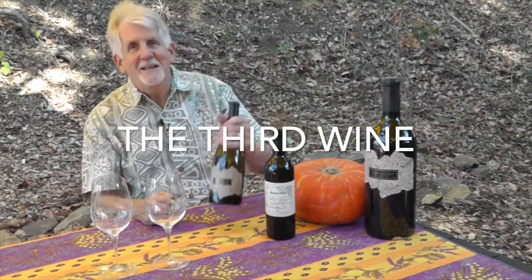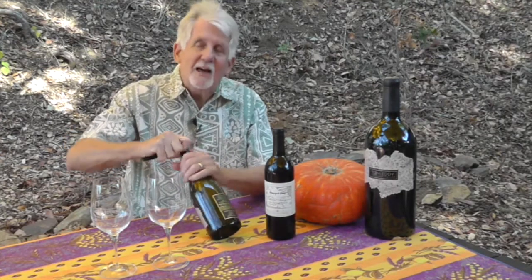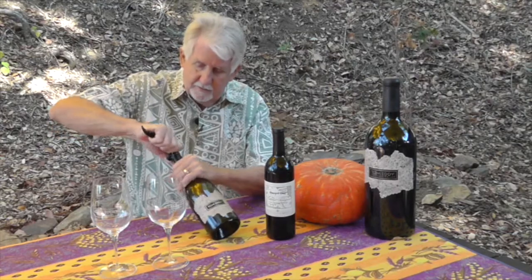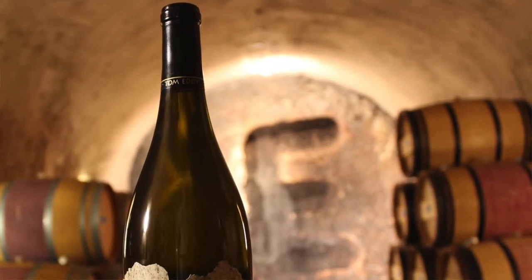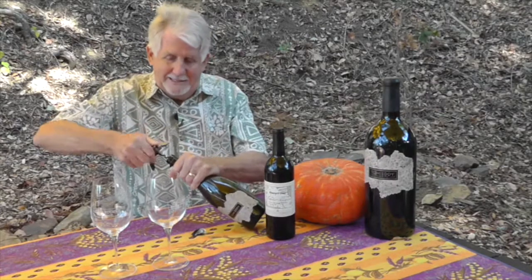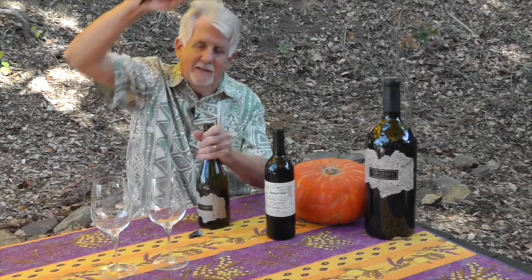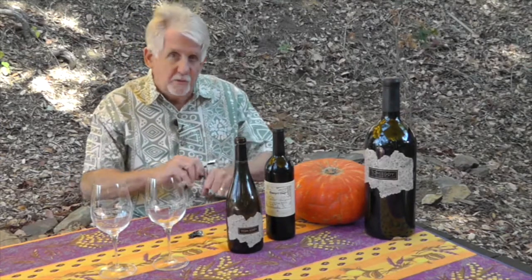Hey everyone, exciting times ahead! I've got in front of me a couple of wine club wines. The first one I want to open is the 2018 Purrington Creek Unfiltered Reserve Chardonnay. Bear with me while we insert the corkscrew — nice cold bottle, even though we're outside today and it's a little warm. Beautiful cork. I love that sound. This wine is really special.